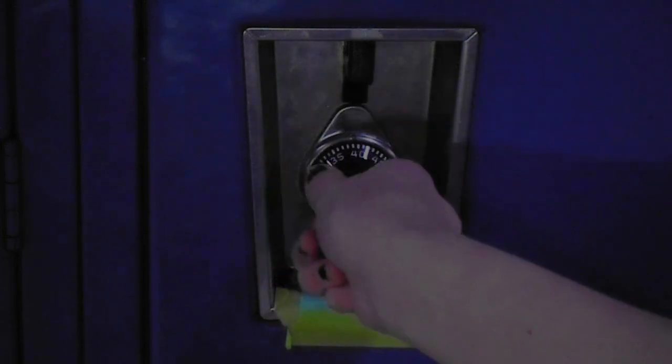Then you'll go to the left, past your first number, and then to your next number. And then finally you'll go right and land on your last number. That's how to open a locker, folks.